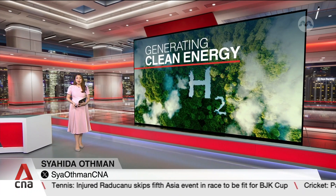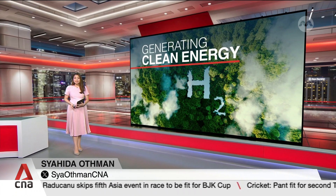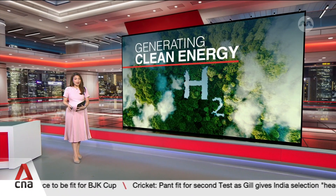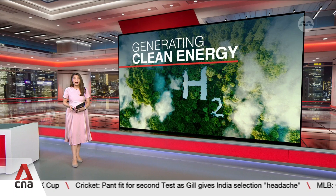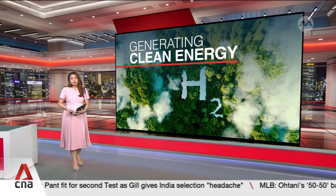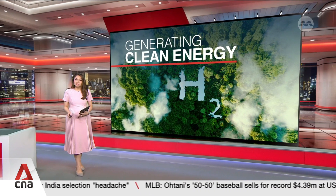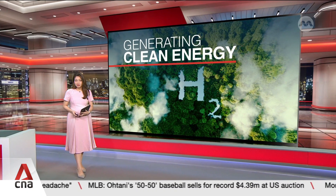Singapore has reached another milestone in clean energy. A new hydrogen turbine is being developed, and the facility, to be located at Jurong Island, can power over 860,000 four-room public housing flats annually. As Nadira Zaidi reports, the system will cut carbon emissions by a third.